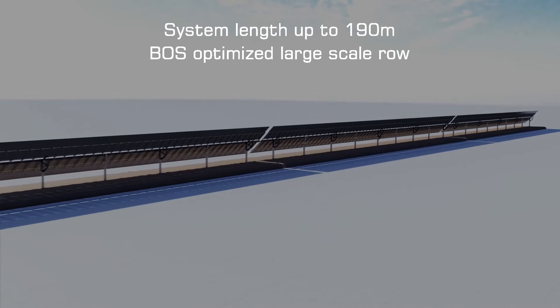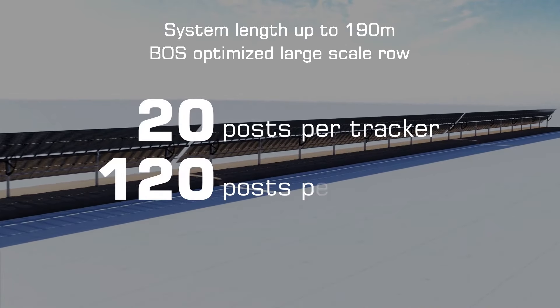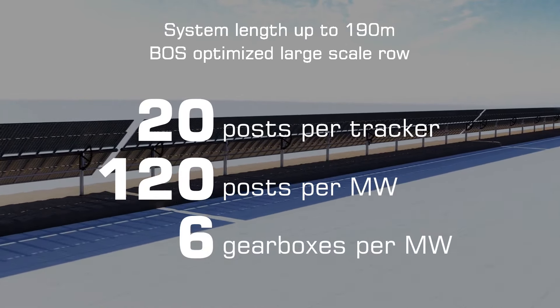Measuring 190 meters in length, Horizon LTCH is the longest solar tracker on the global market.